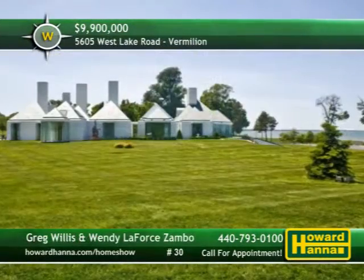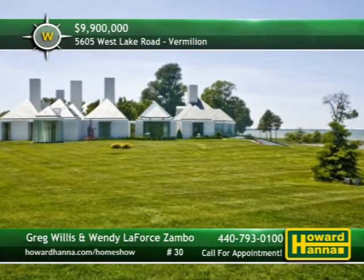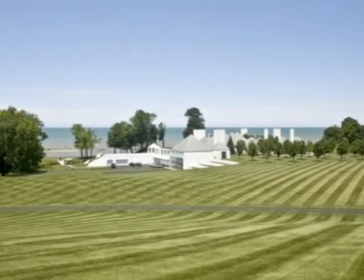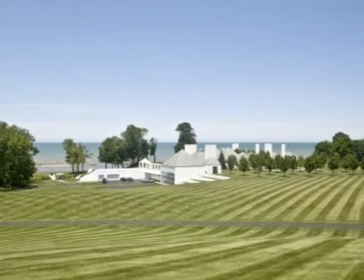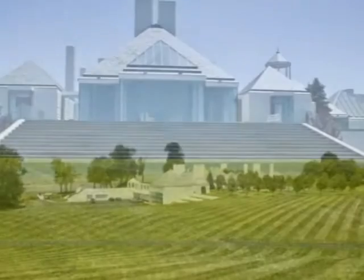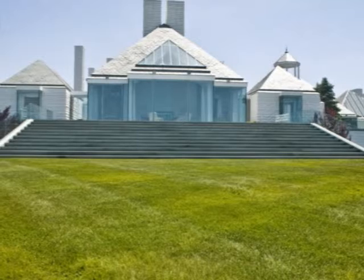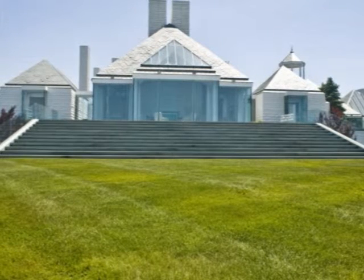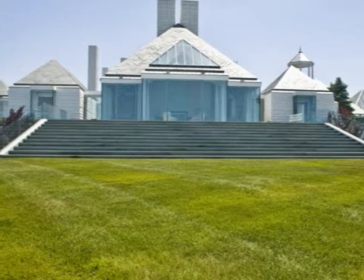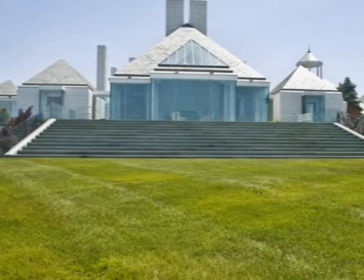Offering 2,300 feet of private beachfront property on Lake Erie in Vermillion, the Waterwood Estate could be your new home. Lovingly conceived and designed, this home features 38,000 square feet of living space, executed with the expertise of a true master. The interior is beautifully appointed, displaying the finest travertine floors and marble mantles. The lower level features a complete entertainment complex with a Grecian-style lap pool, sauna, whirlpool, workout space, media room, and a second larger indoor pool.